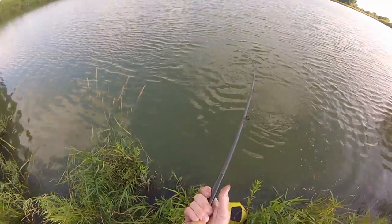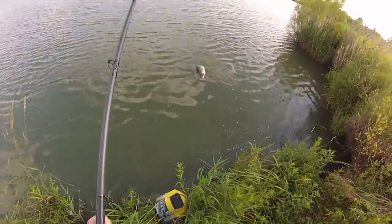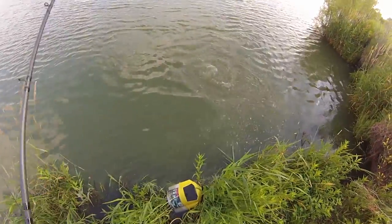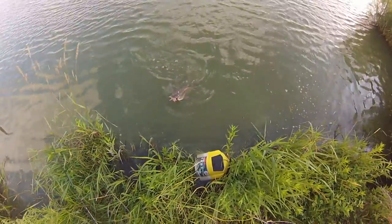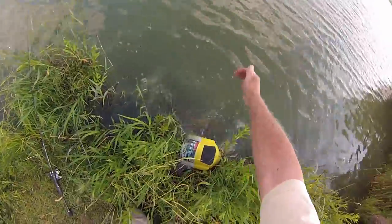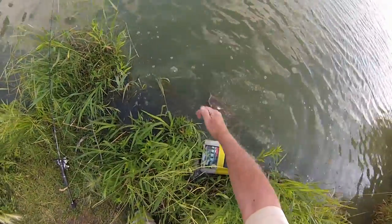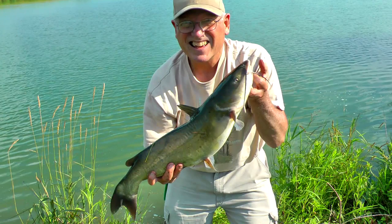Big cat! That's a pretty catfish in anybody's book right there. I like that.